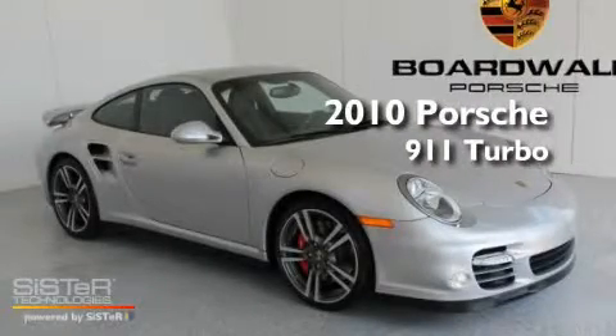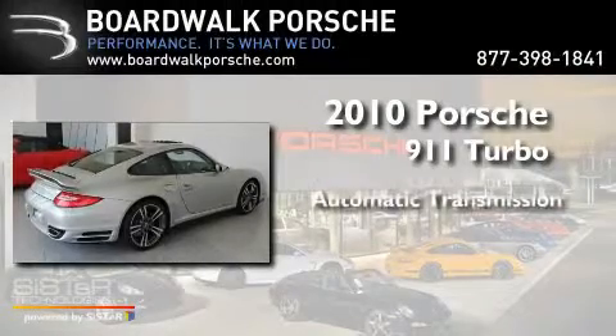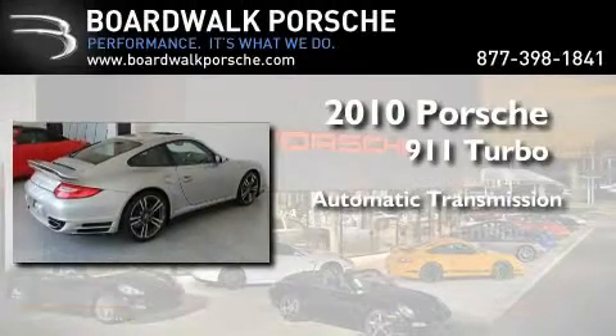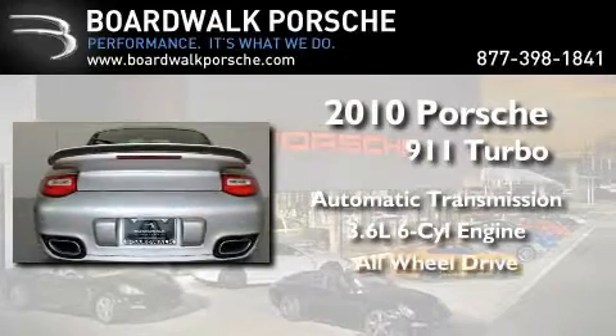This is a 2010 Porsche 911 Turbo. This car has an automatic transmission, a 3.6-liter six-cylinder boxer engine, and the added safety and control of all-wheel drive.